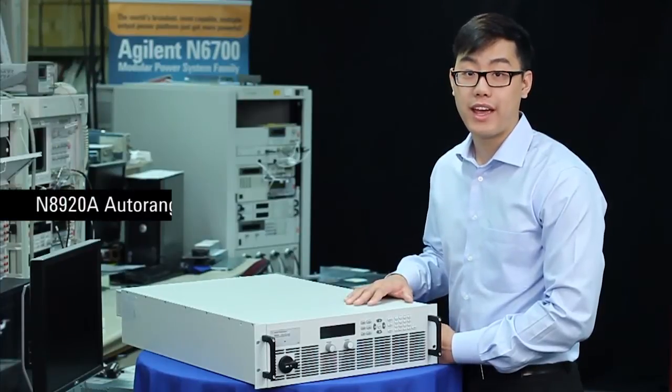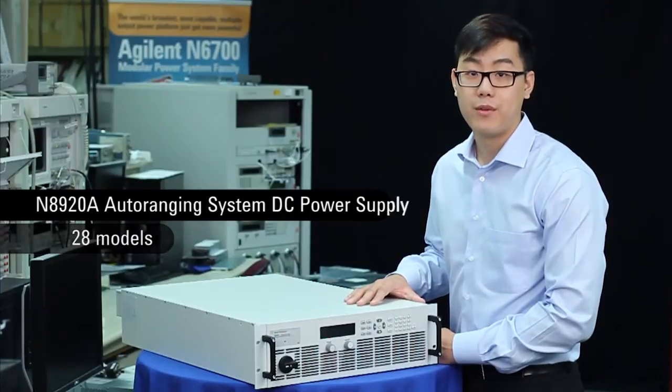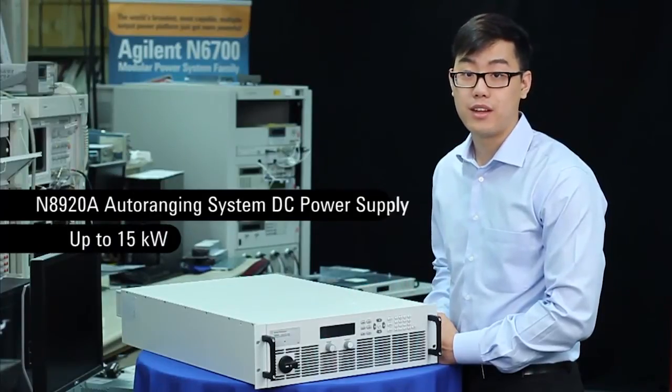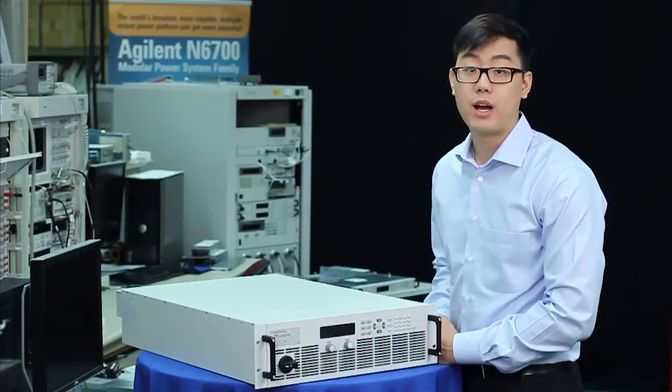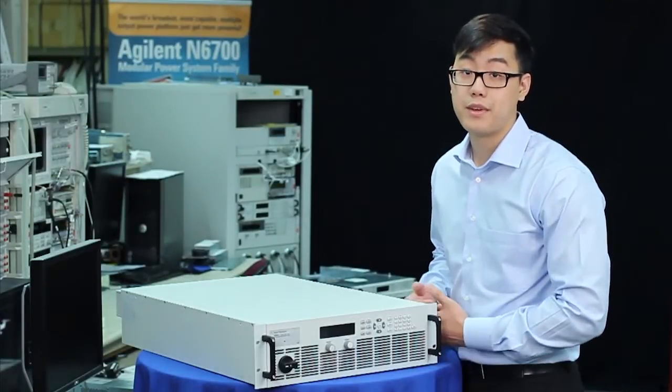This is the N8920A, one of 28 models in the N8900 Auto Ranging System DC power supply family. With up to 15 kilowatts in a single unit, if you have basic high power needs, this is the unit for you. In this video, I will show you some of the key functions and features of the unit, as well as give you a good overview of the product itself. Let's begin.